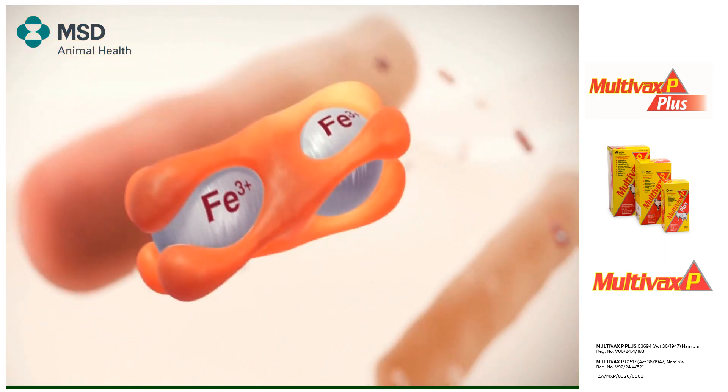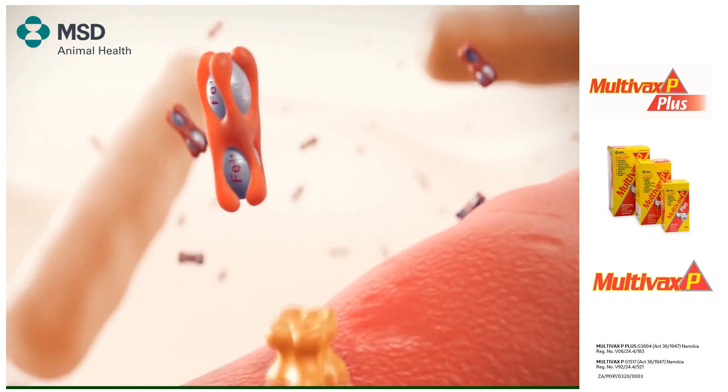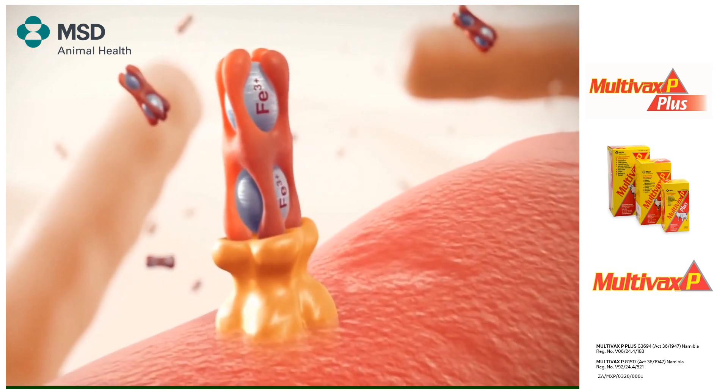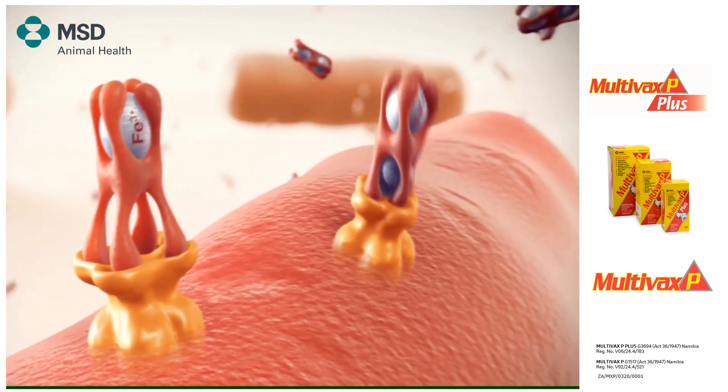Bacteria need iron to survive and replicate. In the bovine lung, where free iron is in short supply, they express iron uptake receptors on their surface to ensure the uptake of sufficient quantities.